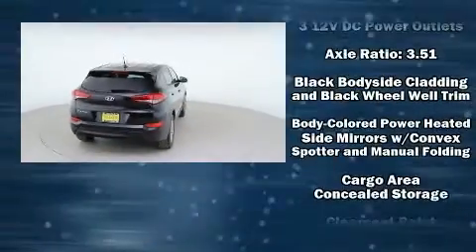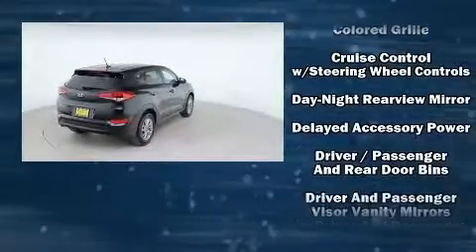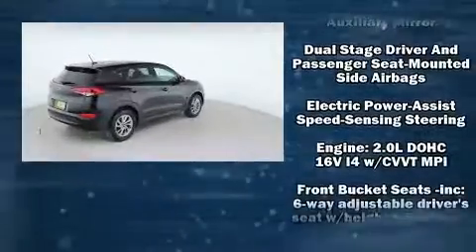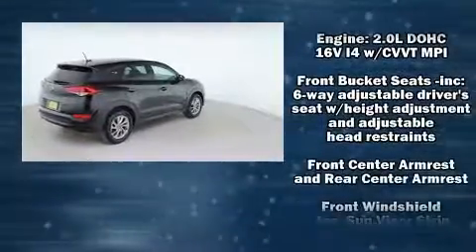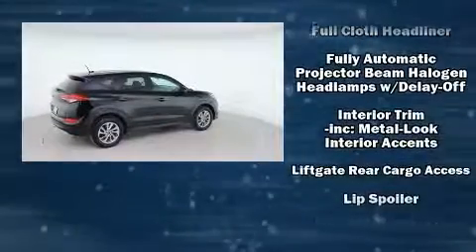Safety equipment has been integrated throughout, including head curtain airbags, front side impact airbags, traction control, a panic alarm, and 4-wheel disc brakes with ABS. Brake Assist technology provides extra pressure when applying the brakes.